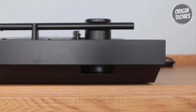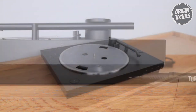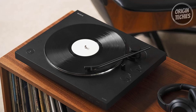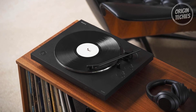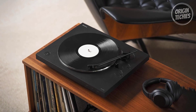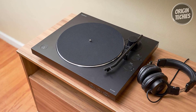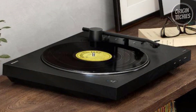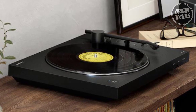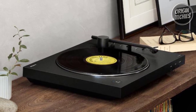The PS-LX310BT doesn't compromise on performance either, featuring a stable aluminum die-cast platter that minimizes vibrations for increased clarity and high-fidelity sound. The newly designed aluminum pipe tonearm ensures improved tracking. In the box, you'll find the turntable, a removable dust cover, a vibration-dampening slip mat, a 45 adapter, and a USB cable, making the Sony PS-LX310BT an all-encompassing solution for both newcomers and seasoned vinyl enthusiasts alike.